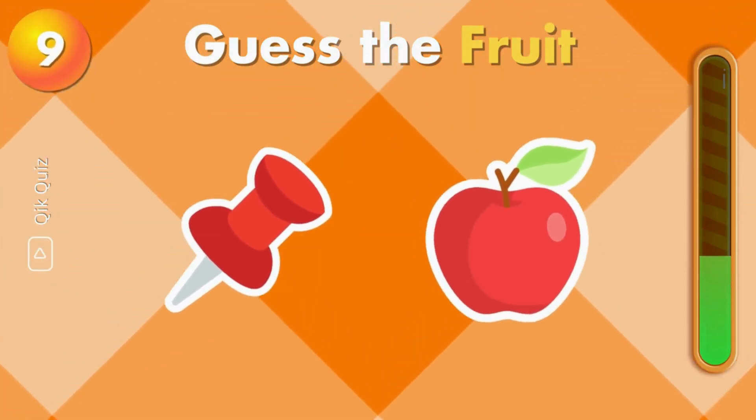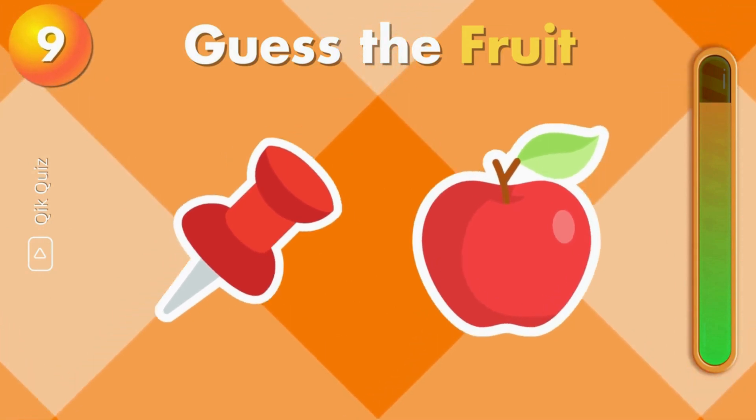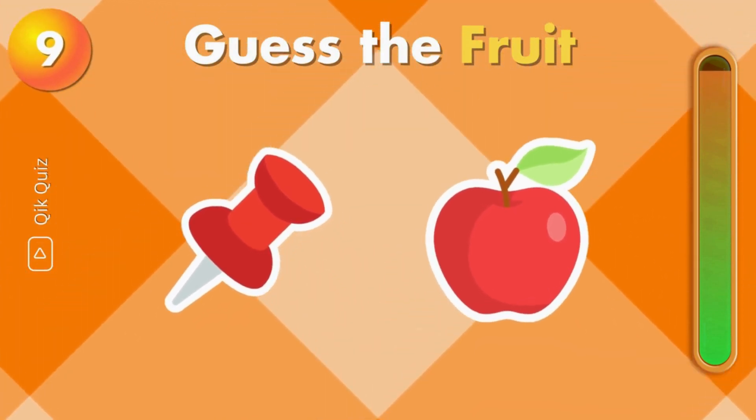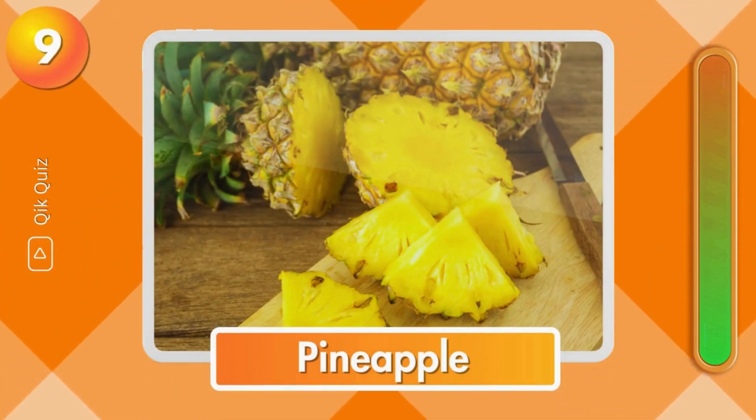Can you guess this fruit? You are correct. It's pineapple.